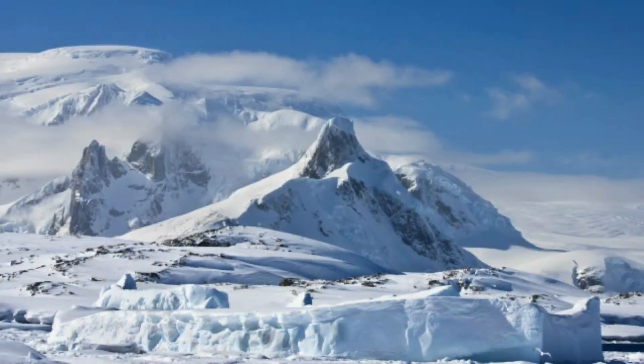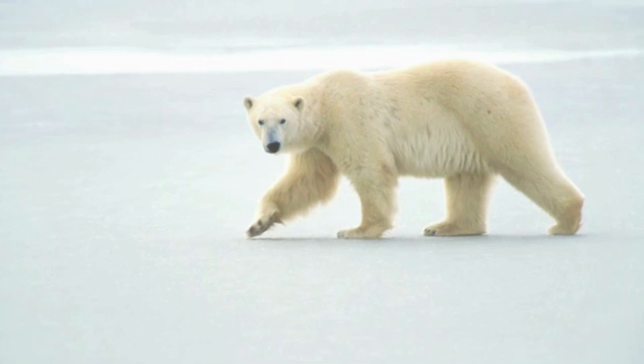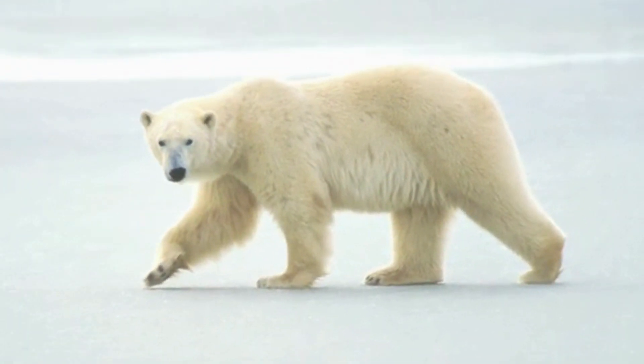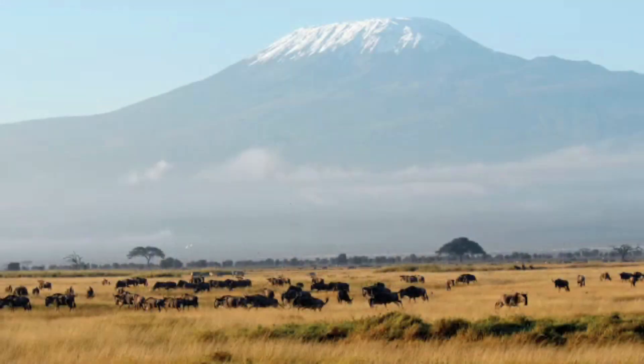North of the taiga is the tundra. It's even colder here, and only a few creatures can live here, like this polar bear. The grasslands are very different to the tundra — they are warm, and a lot of wildlife can live here.